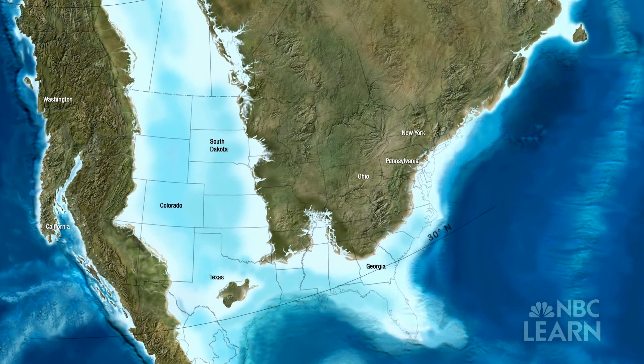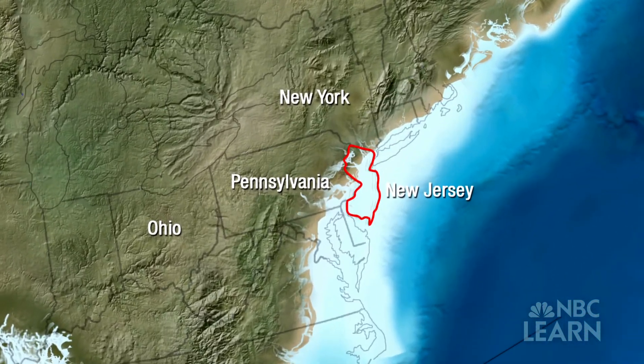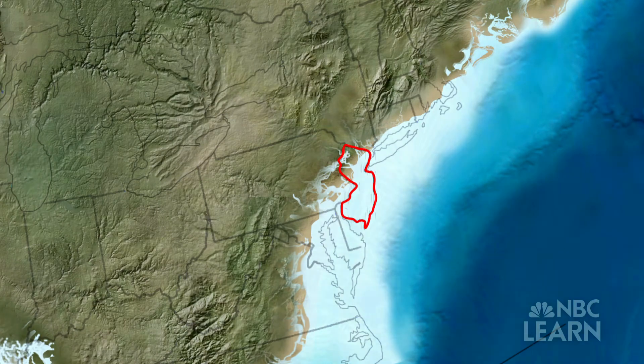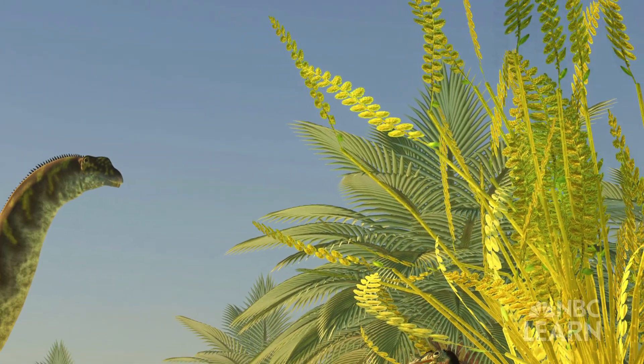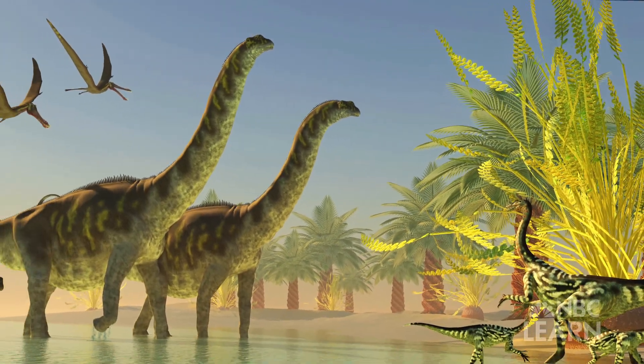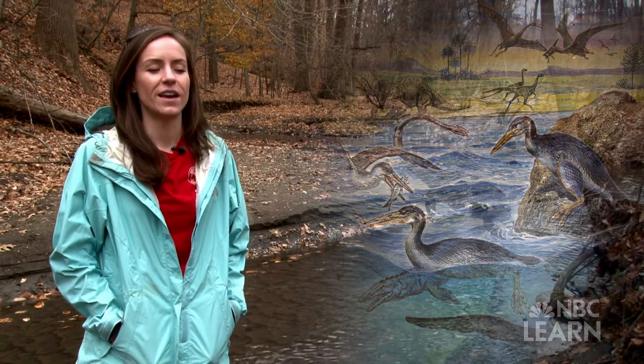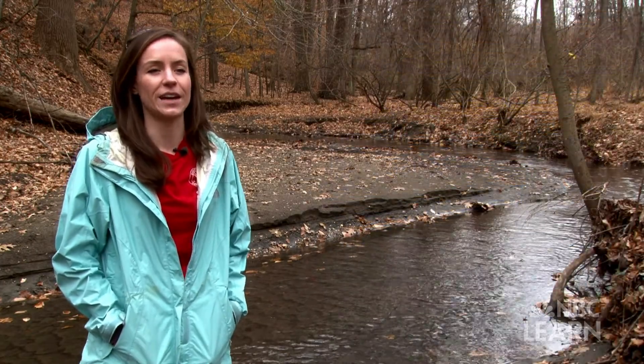Most of New Jersey was actually underwater — it was under a shallow ocean. Basically the entire globe was hot. The average global temperature was almost 15 degrees hotter than it is today. So here in New Jersey it was very hot, humid, and it was like a summer day every day.